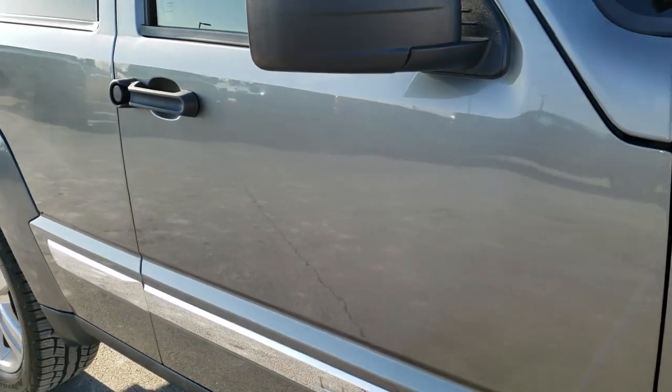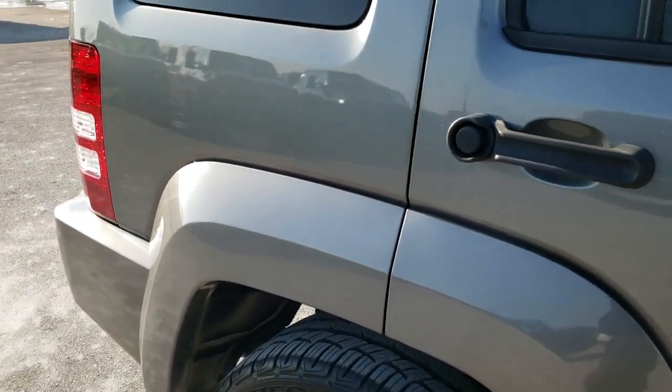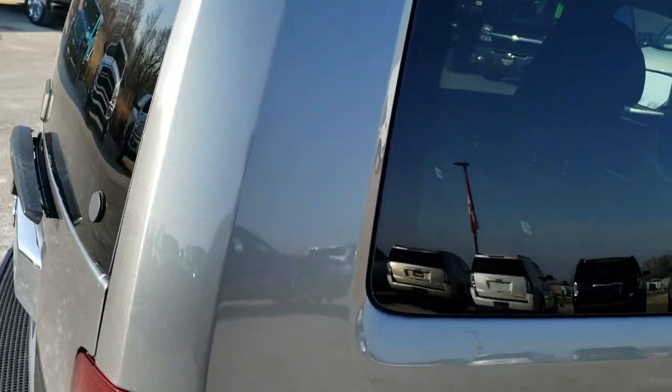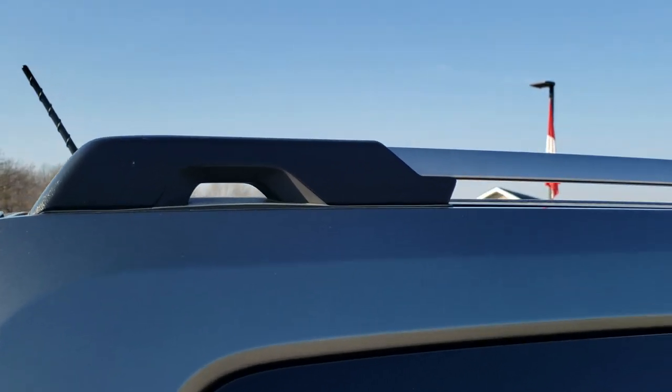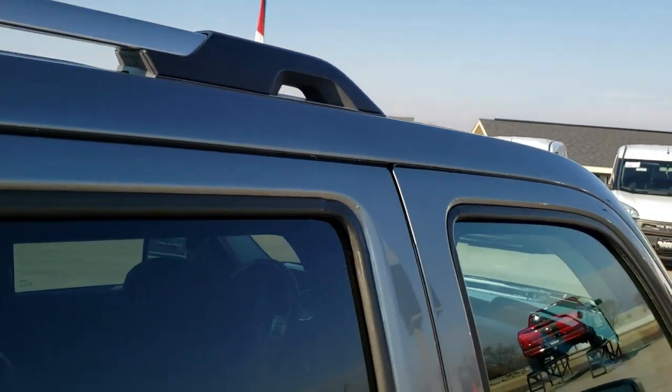As you go down this side of the vehicle you can see just how clean the body is, how reflective and mirror-like that paint is. We take these HD videos so whether you're far away or close by and just can't make the trip, you can still see the vehicle, hear the vehicle, and have confidence in what you're looking at before you even get here.